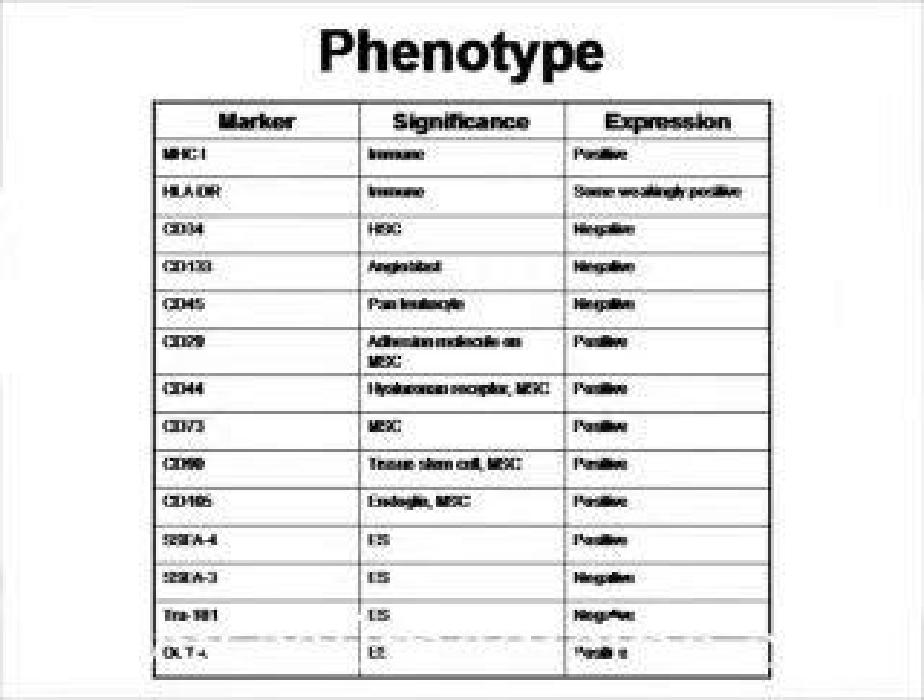What's very interesting is that when these cells are grown, they express markers of mesenchymal stem cells. They don't express markers of hematopoietic stem cells, but they do express some markers of embryonic stem cells, such as SSEA4 and OCT4.